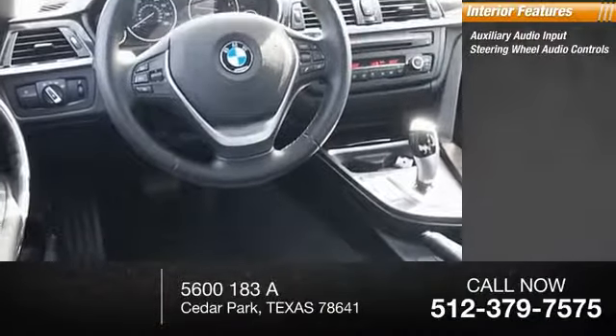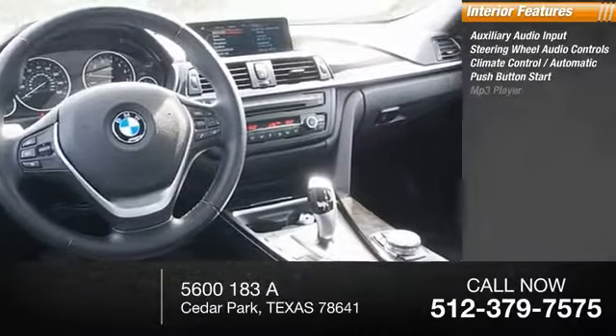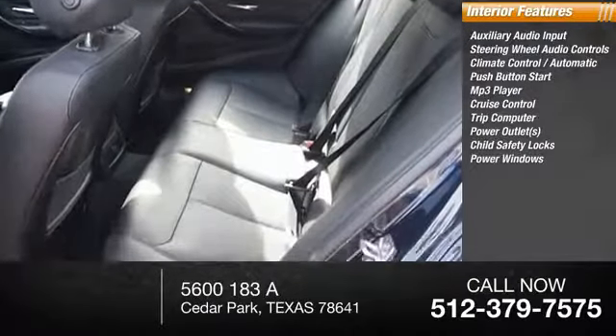Inside you'll find auxiliary audio input, steering wheel audio control, automatic climate control, push button start, MP3 player, cruise control, trip computer, power outlets, child safety locks, and power windows.